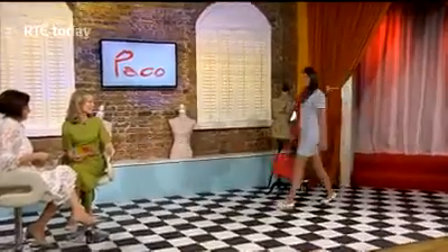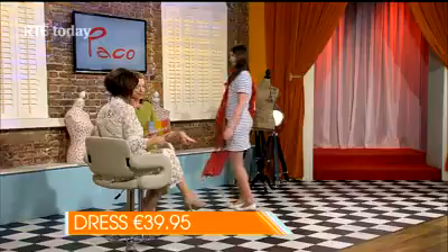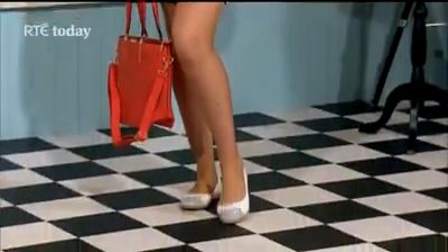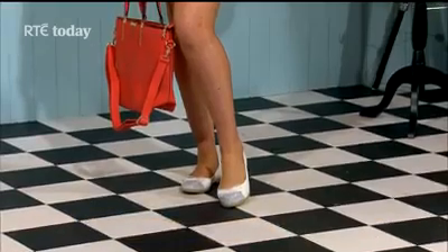Final question is from Marianne from Carlow, who asks how to work more colour and accessories into her look as she normally wears black and white. Many people are the same — afraid of colour and sticking to neutrals. Accessories are the way around that. As a neutral background, a striped nautical dress is €39.95. Then the pop of colour is added: a nautical-themed scarf at €9.99, silver pumps at €29.95, and a fabulous tote at €35 — colour added to a black and white base.